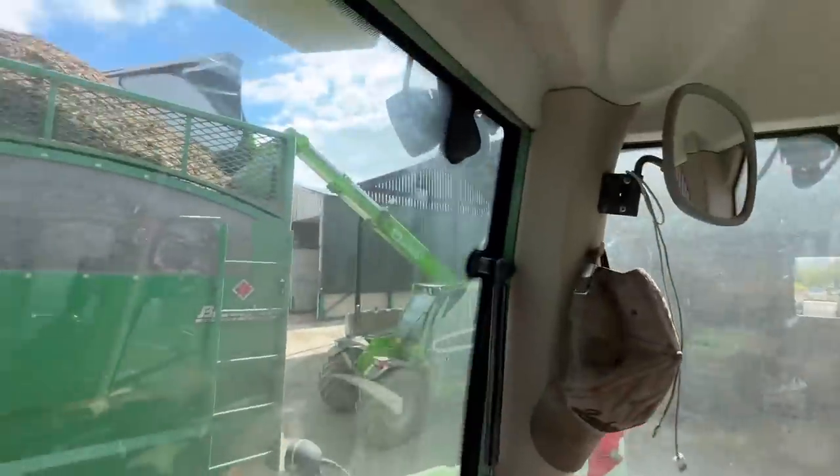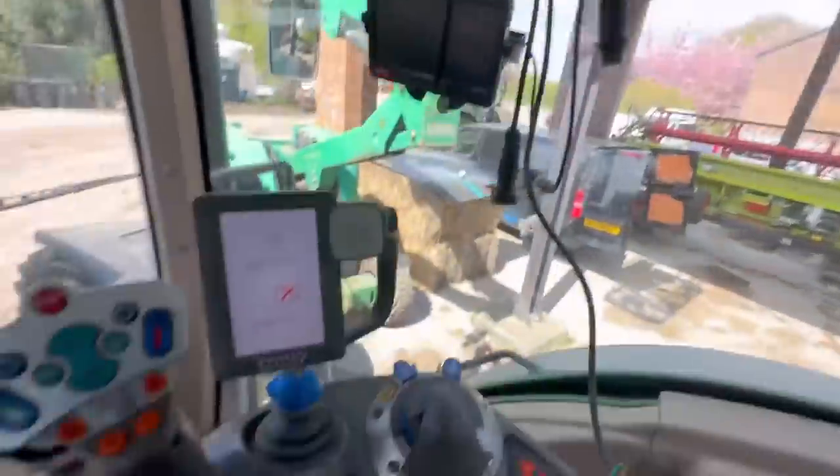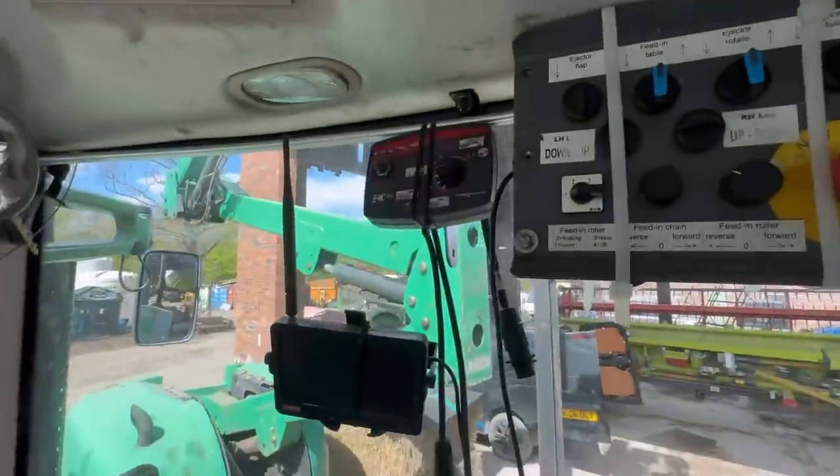Got another box of biscuits to take around because he's eating all of them - I'm rationing them, taking a box out at a time. I'm just patting his load down, pulling forwards with all the controls in here for the chipper. There are switches everywhere.